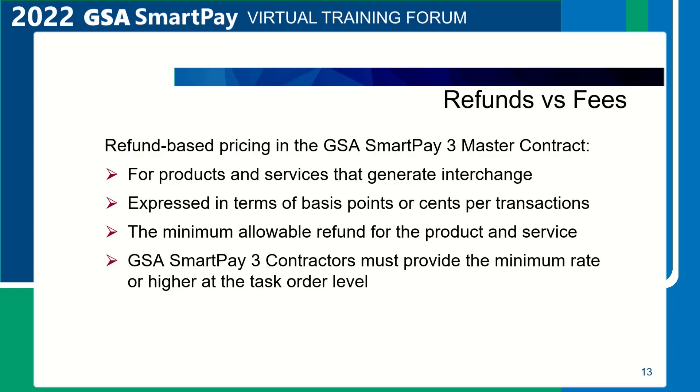Refunds versus fees. The GSA SmartPay 3 contract includes refund-based pricing and fee-based pricing. Refund-based pricing is for products and services that generate interchange. Interchange is a fee paid by the merchant's financial institution to the card-issuing bank for processing its customer merchant transaction, typically expressed as a percentage of the total transaction amount passed on to the merchant through the merchant financial institution's fees. If interchange is generated, the refund is part of that fee given back to the agency.